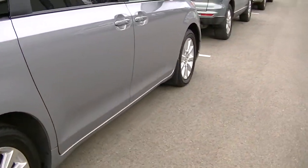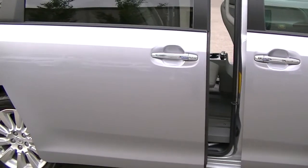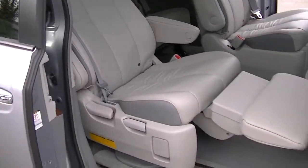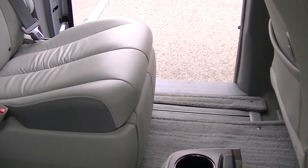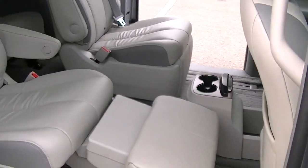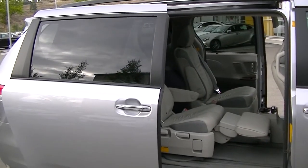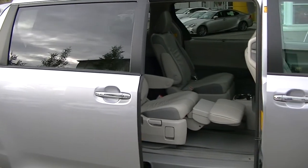Going around to the passenger side and opening the back doors. It does have the leather interior and also has an ottoman for the rear passenger, so you have a leg rest — full reclining, ottoman leather seat. The driver's side has that as well. Power doors for both the passenger and driver's side.